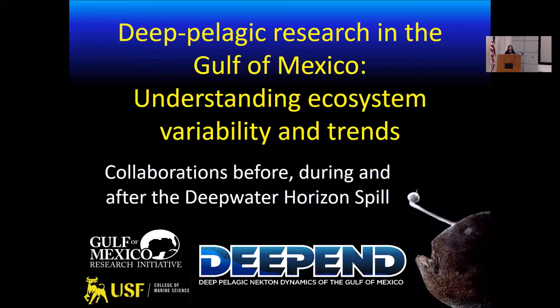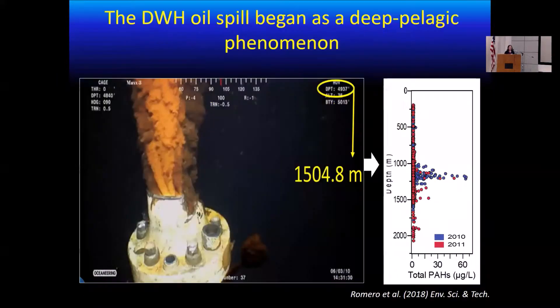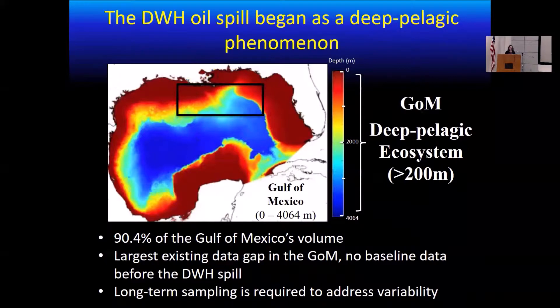We all know that the Deepwater Horizon started as a deep pelagic event that contaminated not only vast areas of the surface of the ocean, but as well the whole water column, as we can see in these figures on the right side. Contaminants were found from the surface down to 2000 meters depth, and they were found in 2010 as well as 2011. But the problem was that at the time of the spill in 2010, the deep pelagic ecosystem represented the largest existing data gap in the Gulf of Mexico.